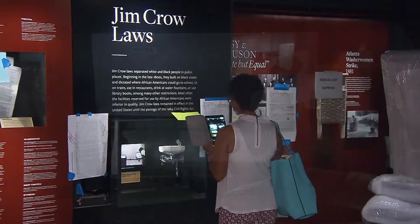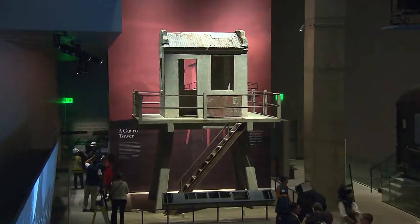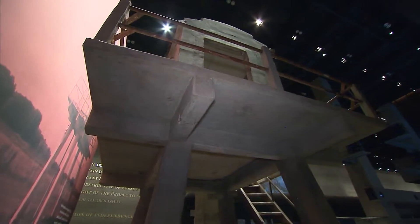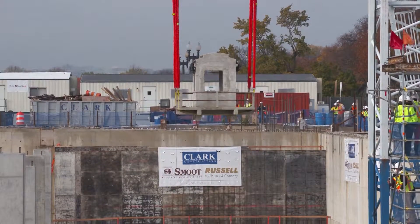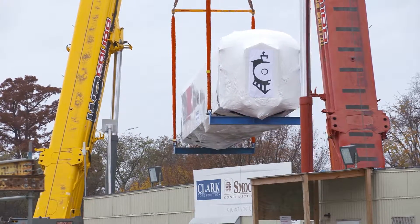The next level up covers the era of segregation and Jim Crow through the civil rights movement. Here, a controversial prison guard tower from Louisiana — which was so big that it, along with a segregated railroad car, had to be lowered into the museum before the building was completed because it couldn't fit through the front door.